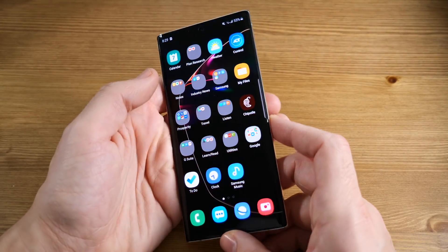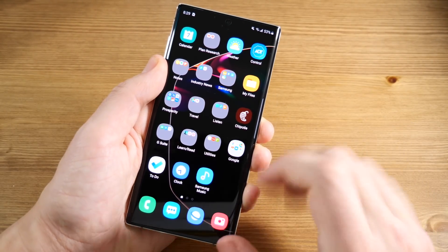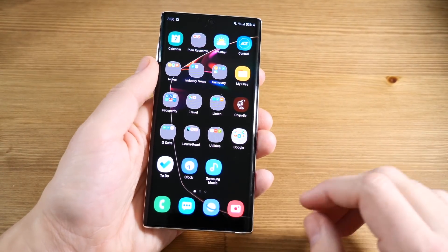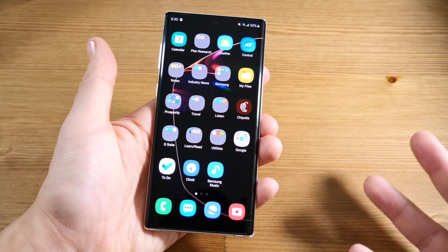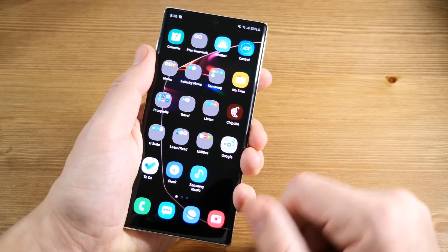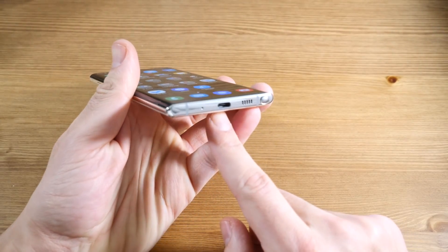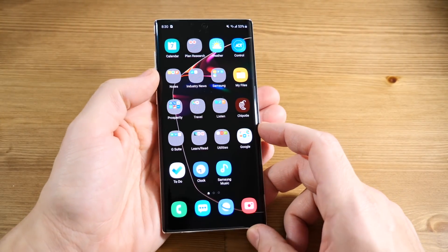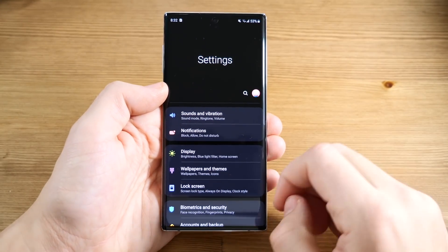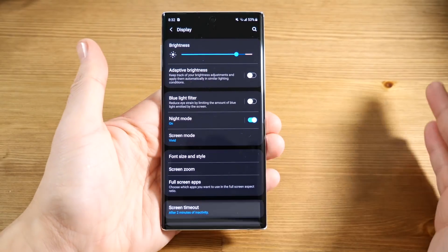Overall I've been very happy with the feel in hand of the Note 10. I actually like the way it feels more than the Note 10 Plus because the Note 10 Plus is a little bit large — I think too large for some people. One thing I will mention is that because this is a square phone it doesn't give you the most comfortable fit in the corners, so it kind of digs into your palm a little bit. But overall it's still a premium feeling phone.